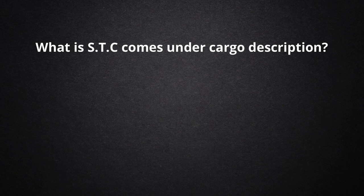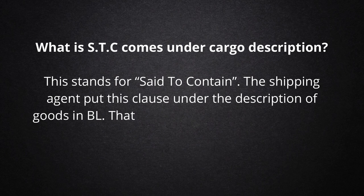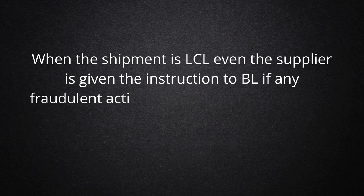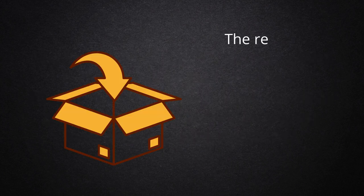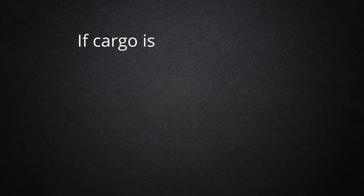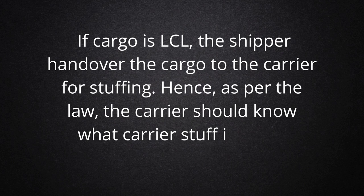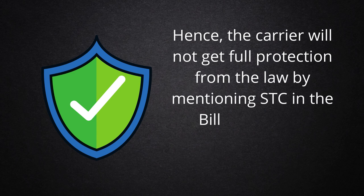What is STC, which comes under cargo description? STC stands for 'Said to Contain.' The shipping agent puts this clause under the description of goods in the BL, meaning they have mentioned the description and quantity of goods as instructed by the supplier. When the shipment is LCL, even if the supplier gave the instruction, if any fraudulent activity has happened, the carrier will not get full legal protection with this clause and will be held liable. The reason is: if cargo is FCL, the shipper packs it and brings the container to the port for loading. If cargo is LCL, the shipper hands over the cargo to the carrier for stuffing. Hence, as per the law, the carrier should know what is stuffed in the container, and will not get full protection from the law by mentioning STC in the Bill of Lading if something goes wrong.